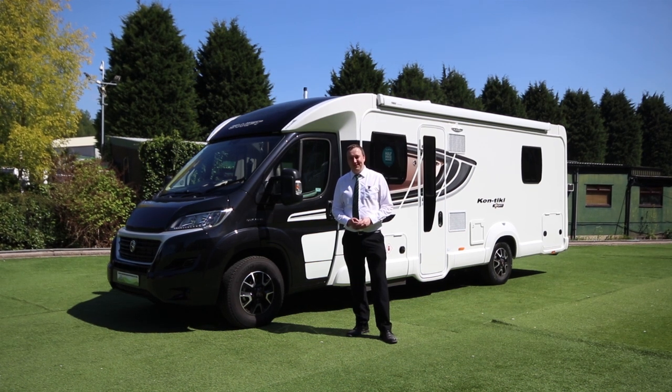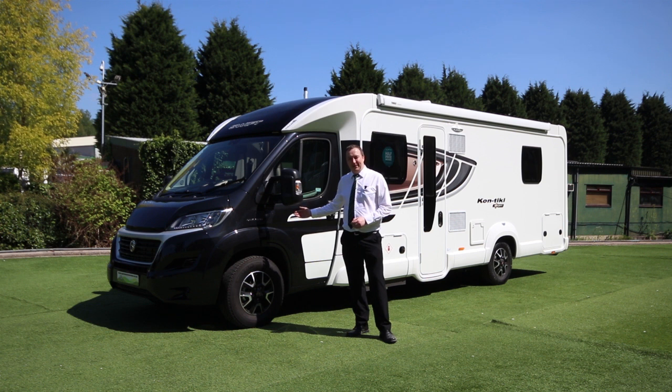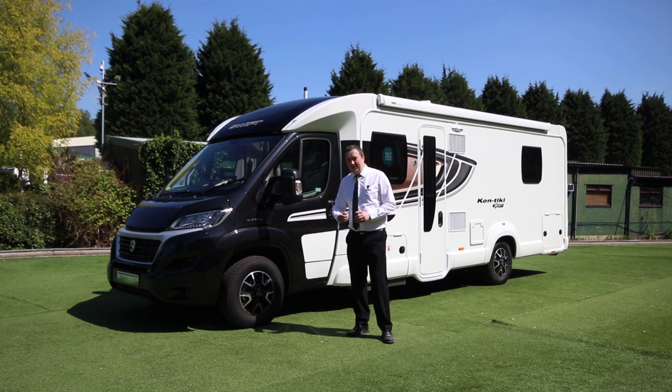Hi, I'm Paul from Glossop Caravans. Today we're going to be having a look at the Swift Contiki Sport 599. The Swift Contiki Sport is a luxury four berth model. It's got the black cab as you can see, which breaks the colour up a little bit. Alloy wheels, 16 inches standard.